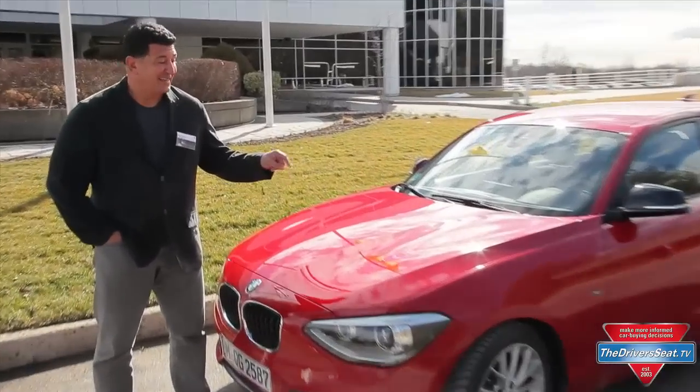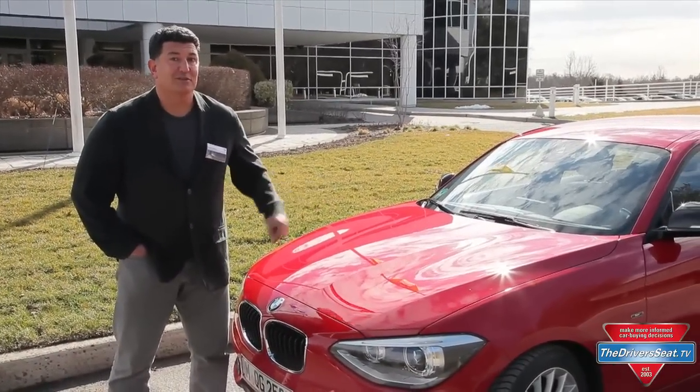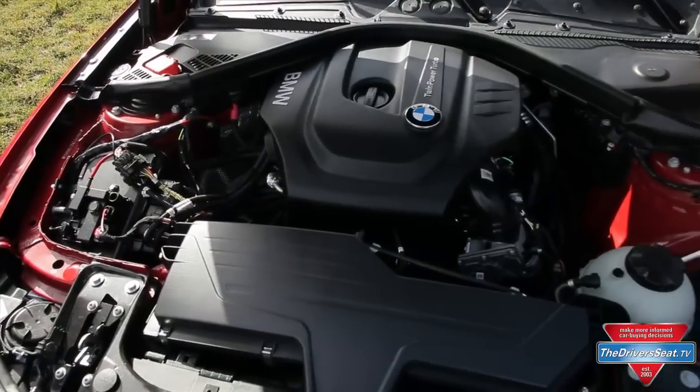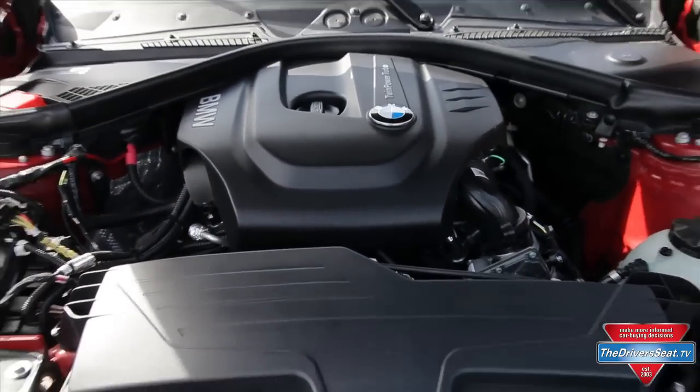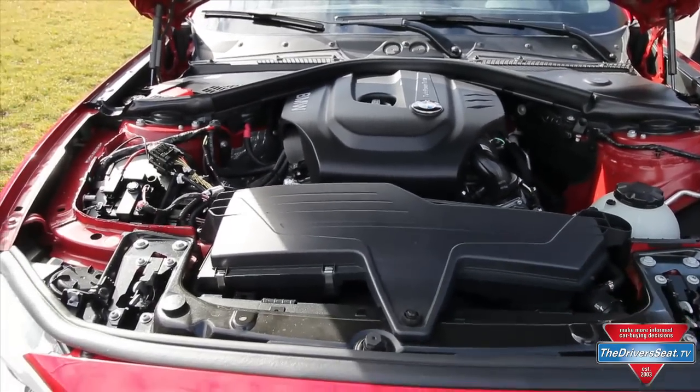What we are getting is this 1.5-liter three-cylinder engine that's under the hood. BMW is trying to maintain a certain engine philosophy of 0.5 liters per cylinder, hence the 1.5-liter three-cylinder engine.